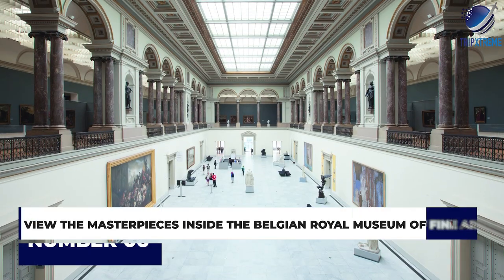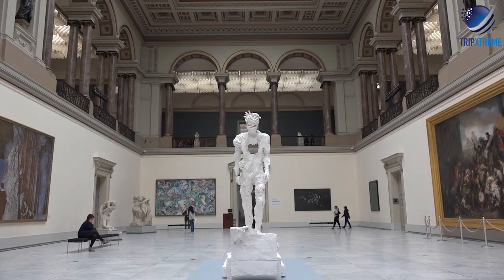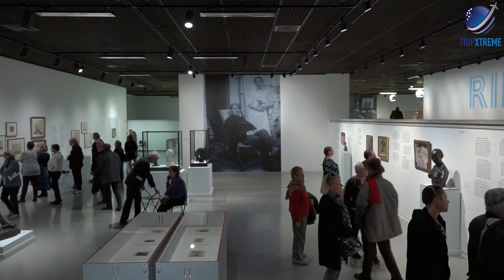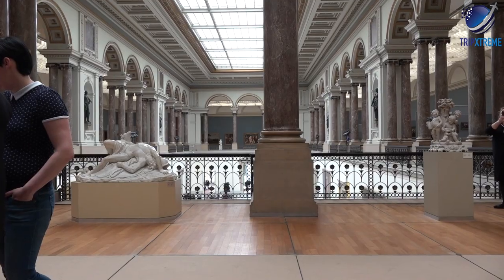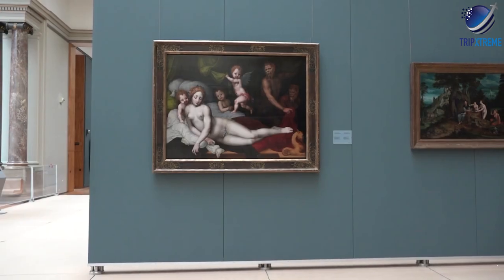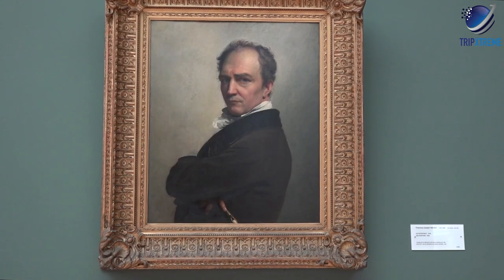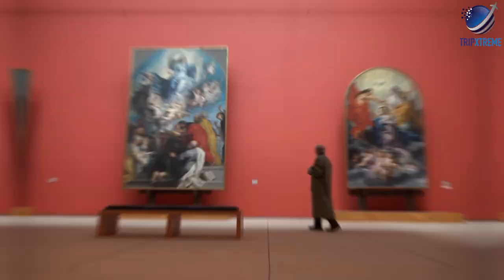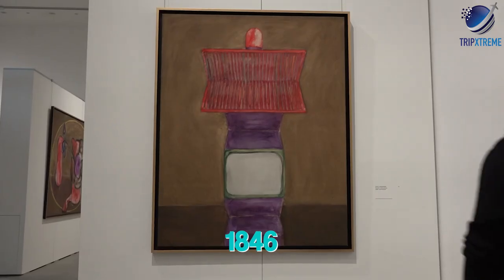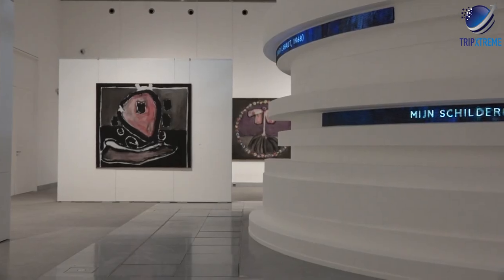At number 6, view the masterpieces inside the Belgian Royal Museum of Fine Arts. Belgium's Royal Museum of Fine Arts, built between 1875 and 1881, combines four separate art museums, which together form one of the largest and best art galleries in the world. The museum grew out of a collection first set up in 1797, originally housed in the former Palace of Charles of Lorraine, and transferred to the newly established Musée Royale in 1846. The Musée Old Masters holds a collection of famous works by Flemish and Dutch Old Masters.